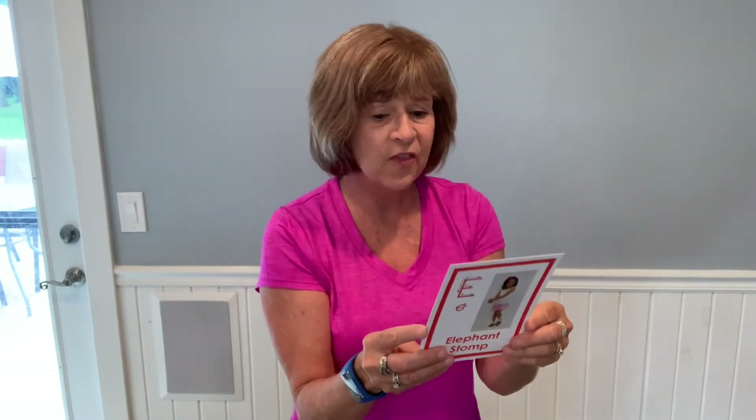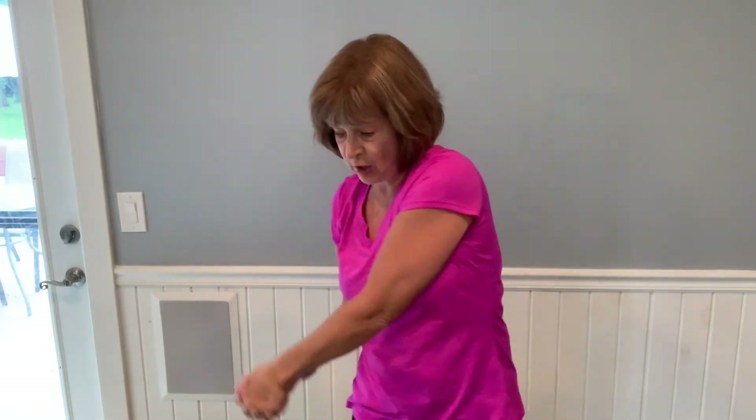E is for elephant stomp. Listen to this alliteration: 'enormous elephant stomp elegantly towards the entrance.' The cards have real pictures and the movement on the front, and all the early literacy content on the back. So we put our hands together for the trunk and stomp — everyone stomps in their space or around the room, going side to side with their elephant trunk, which is crossing the midline. That's so important for young learners.